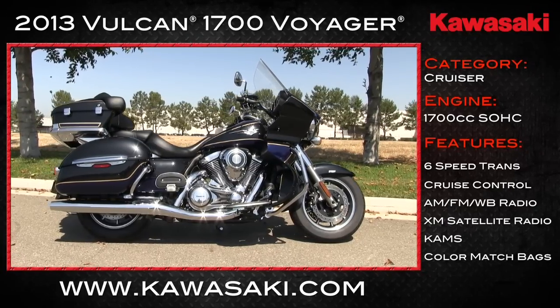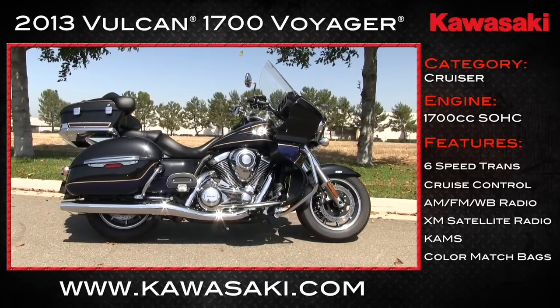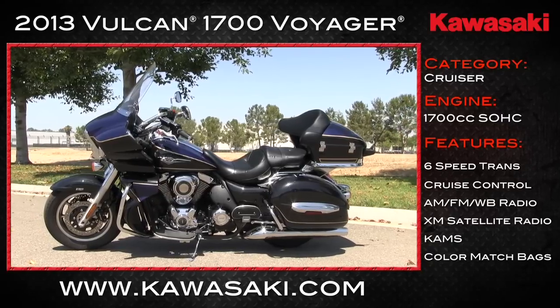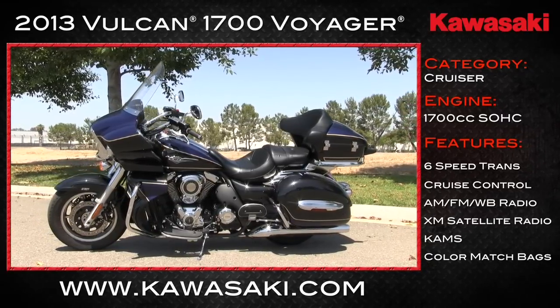Put in the cruiser category, the Kawasaki Vulcan 1700 Voyager is loaded with all kinds of great features. Looking at it, you can see that the designers decided the classic styling cues would be the way to go.